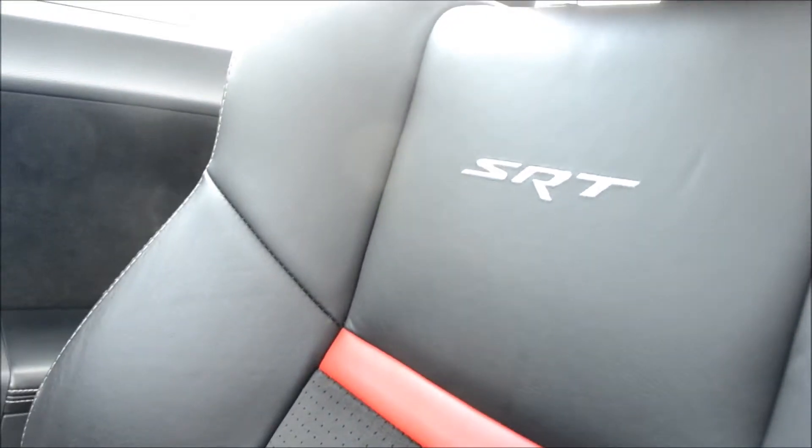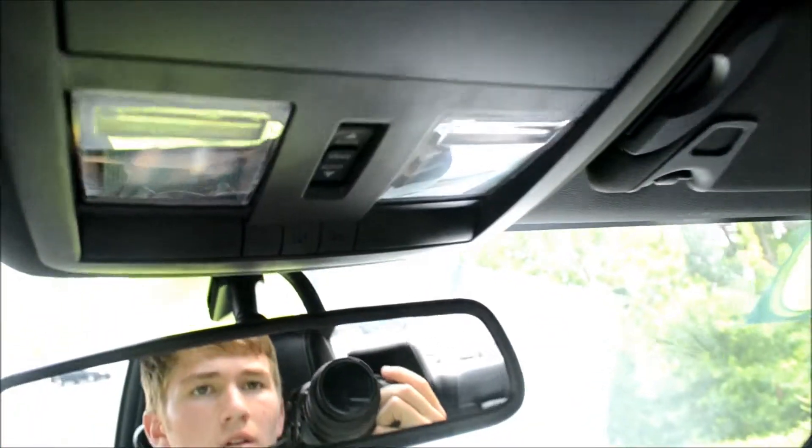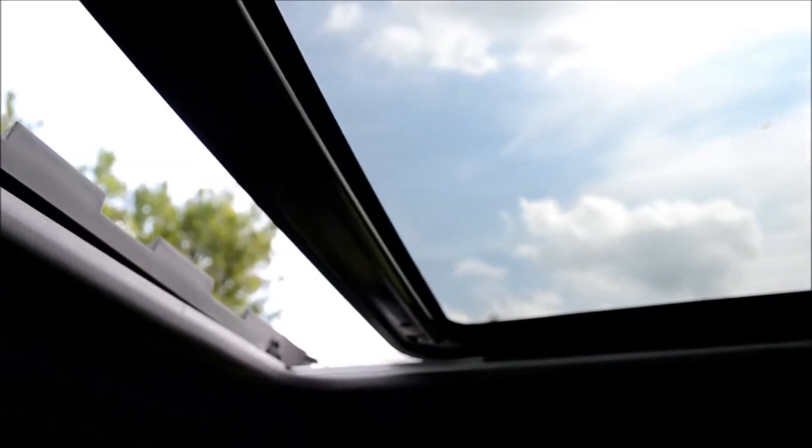Well-kept seats with the SRT symbol on them. Here is the HomeLink system right here in the front, and this controls the power sunroof — you can open and close it up.